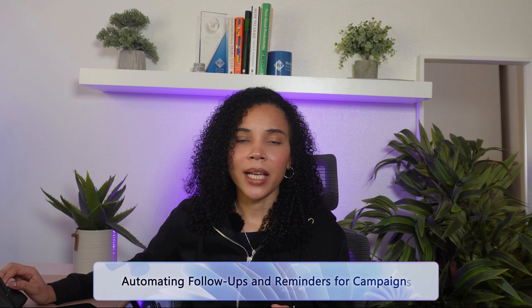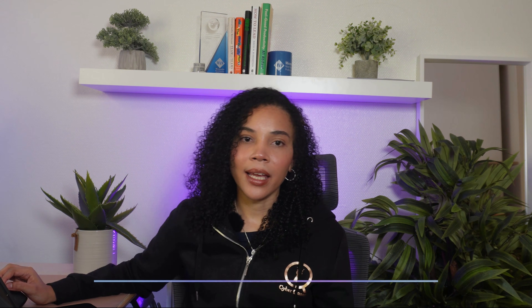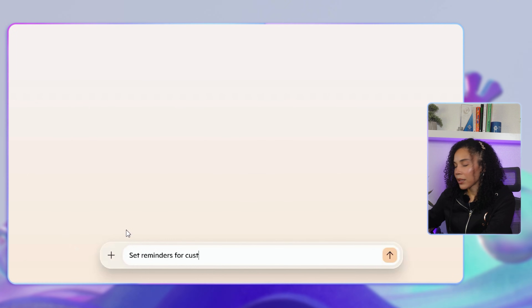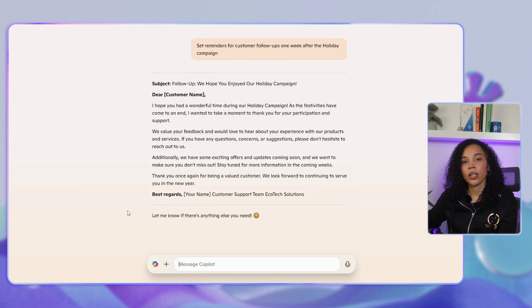A pro tip for multi-platform engagement: you can ask Co-Pilot to adapt your message for each platform's tone, which will help you maximize your reach across different social media platforms. Next, let's talk about automating follow-ups and reminders for campaigns. For campaigns with staggered timelines, Co-Pilot can schedule follow-up emails, ensuring timely reminders and engagement without manual intervention. You can ask Co-Pilot to set reminders for customer follow-ups one week after the Christmas campaign. Co-Pilot's automation helps keep customers engaged by reminding them of ongoing offers and updates, giving your campaign better continuity and driving higher engagement overall.